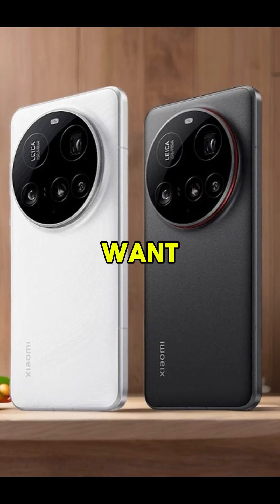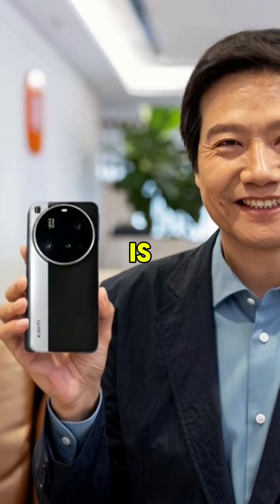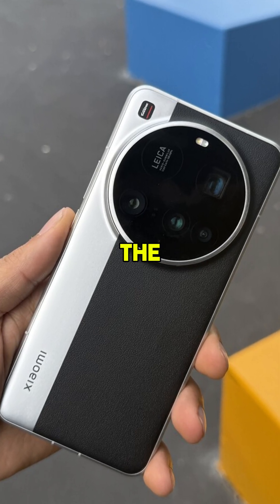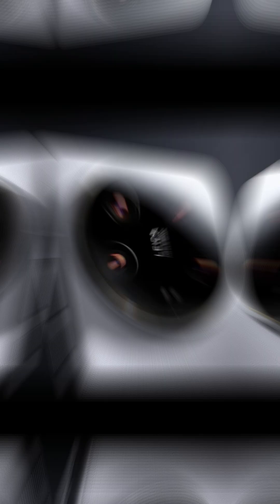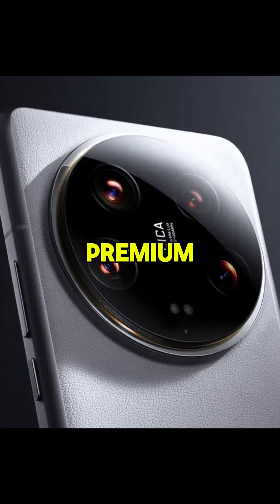For those who want the best in photography, performance, and fast charging, the Xiaomi 15 Ultra is unbeatable. And the best part? With a more competitive price than the Galaxy S25 Ultra, it offers more for less. This is proof that Xiaomi has come to dethrone Samsung in the world of premium smartphones.